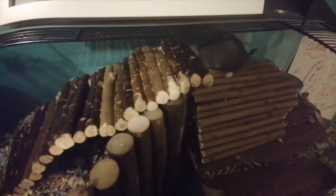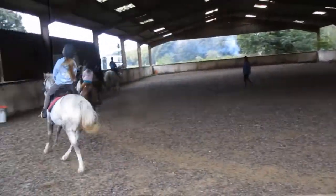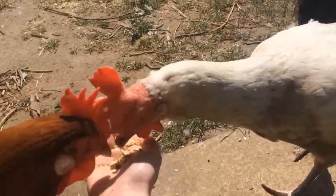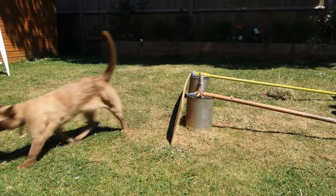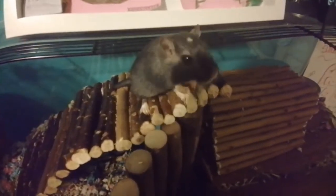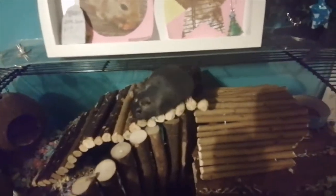Hi Animal Lovers! Welcome back to For the Love of Animals. In today's video, it's day 2 of Vlogmas and I'm going to be sharing with you guys my evening routines with the animals at home. And that also includes my stick insects and African snails. So let's get on with the video!